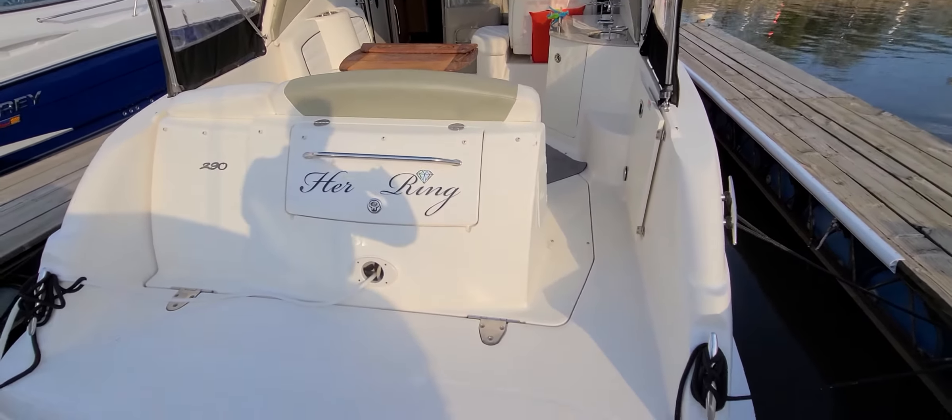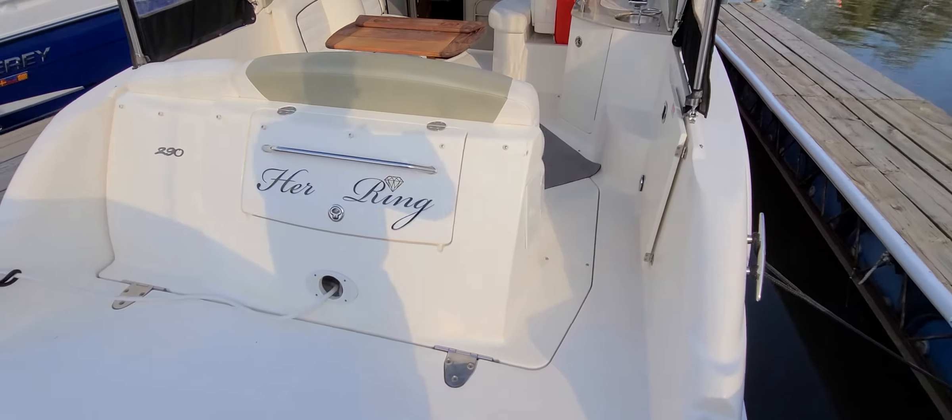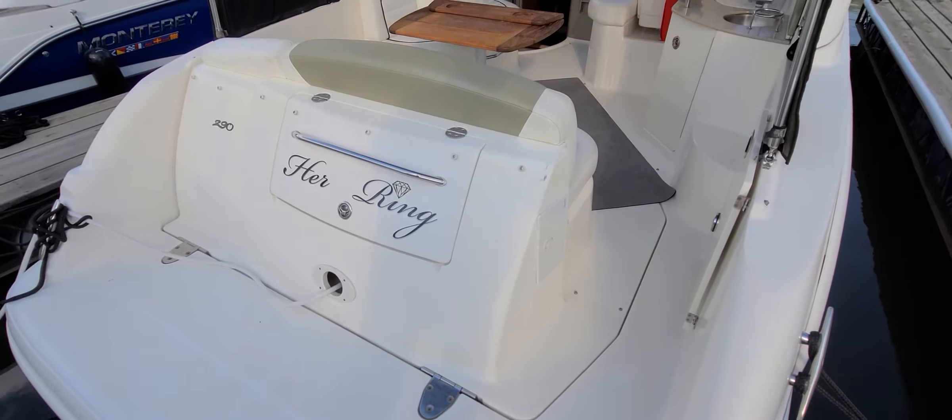There is a transom trunk in the back and that's where your shore power runs through. Nice big entry going into the boat, there is a door, and right here on the back you actually have a transom shower as well.